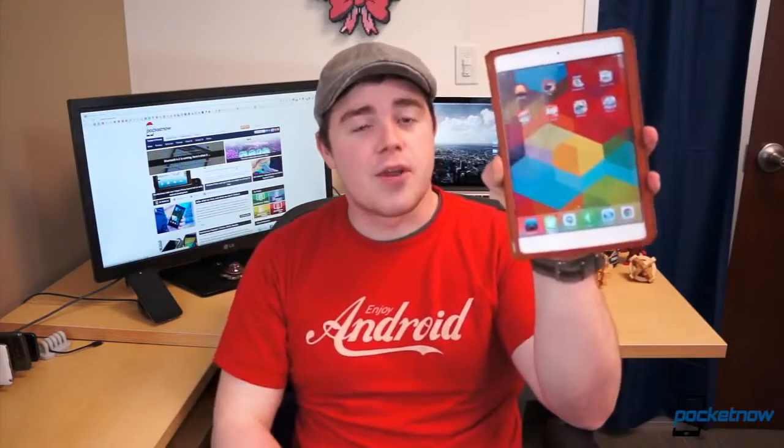Over the next few days, many of you will be spending a lot of time in close quarters with your family, and you may need a way to pass the time without killing each other or going crazy. I'm Taylor Martin, this is Pocketnow, and these are the best classic board games for iPad.